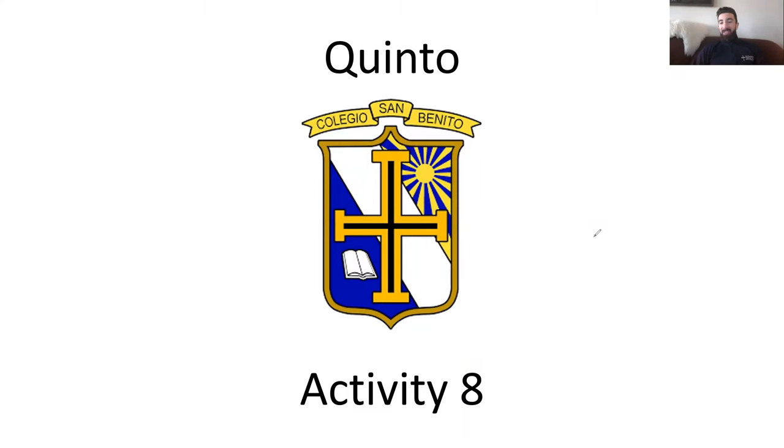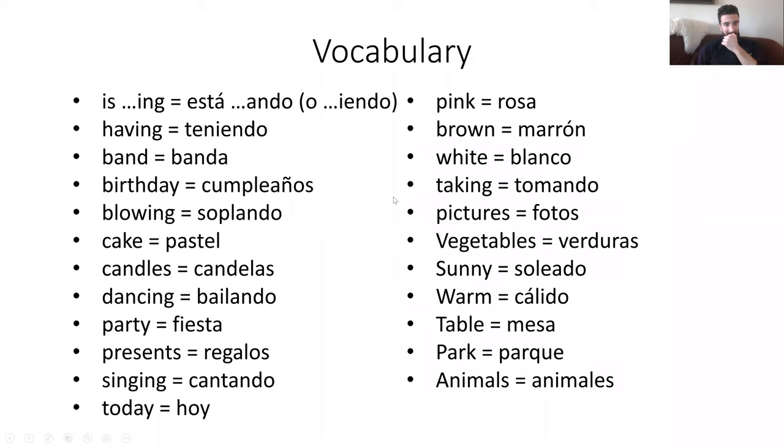Hola a todos en quinto, bienvenidos de nuevo, welcome again al otro bimestre, welcome to another bimestre of English. Y esta vez estamos hablando de actividad ocho, we're talking about activity eight, and we can start immediately, podemos empezar inmediatamente.